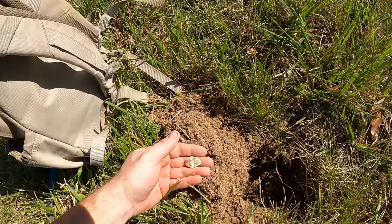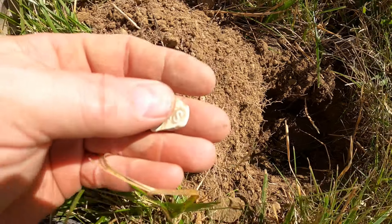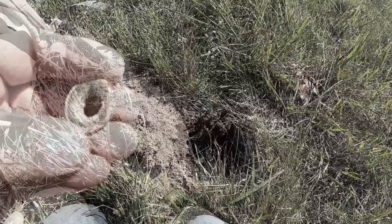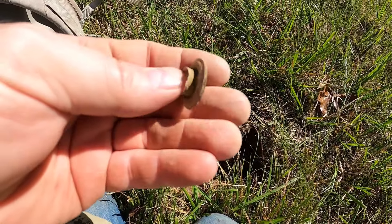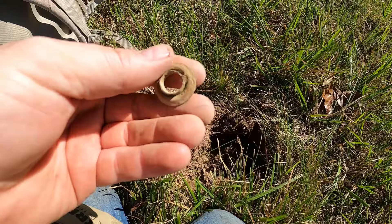So I'm using the Minelab Equinox set up in field mode 2, multi-frequency today. Sensitivity we're going all the way up — so far we've been pretty stable. Ground balanced out and everything's ready to go.